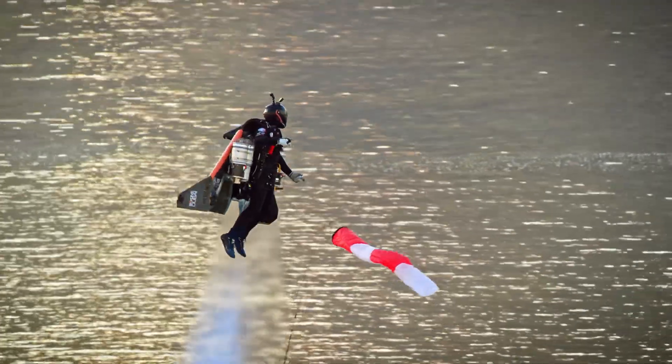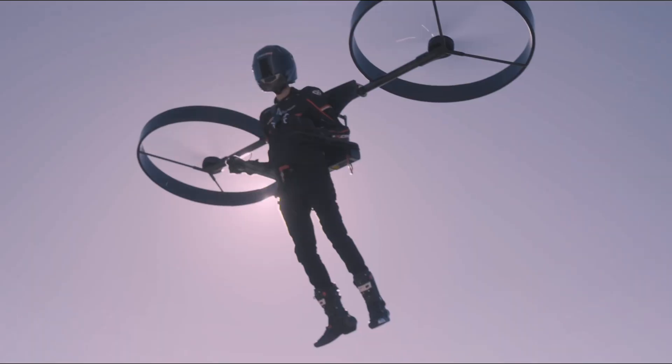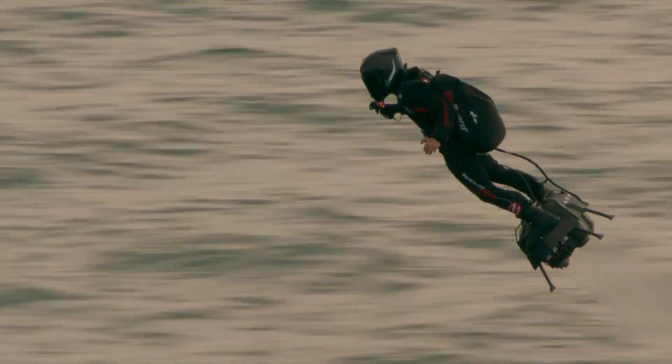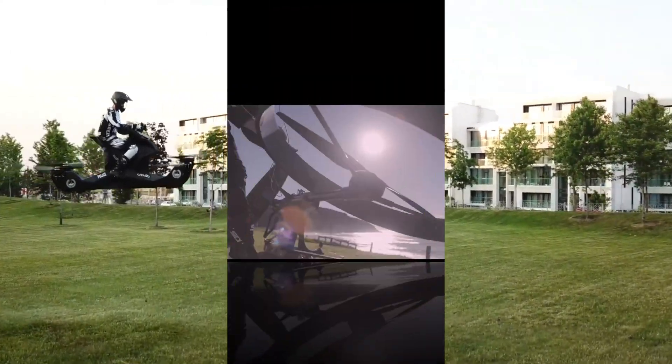Hey everyone, welcome back to the channel. Today, we're diving into the skies to check out five incredible flying vehicles that are real and actually work. These aren't from a sci-fi movie — they're real machines pushing the limits of personal flight. Let's get started.